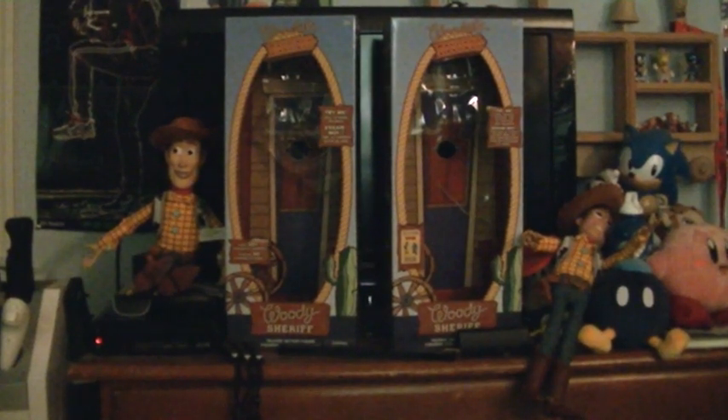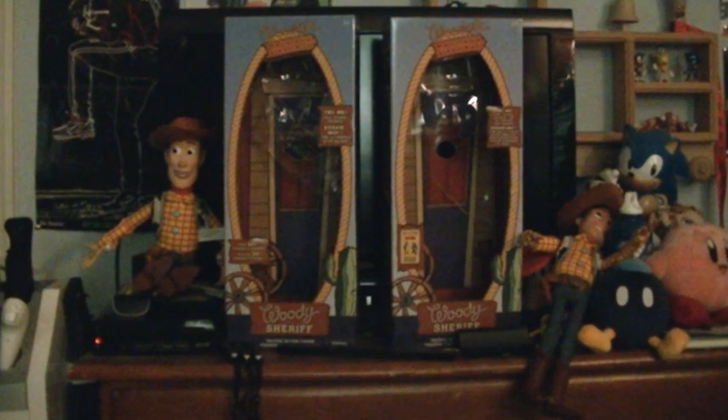Hey howdy hey everyone, I'm James McAwee and I finally got an idea for a video. I decided to show the difference between the 2018 Disney Store Woody and the Toy Story 4 Disney Store Woody.